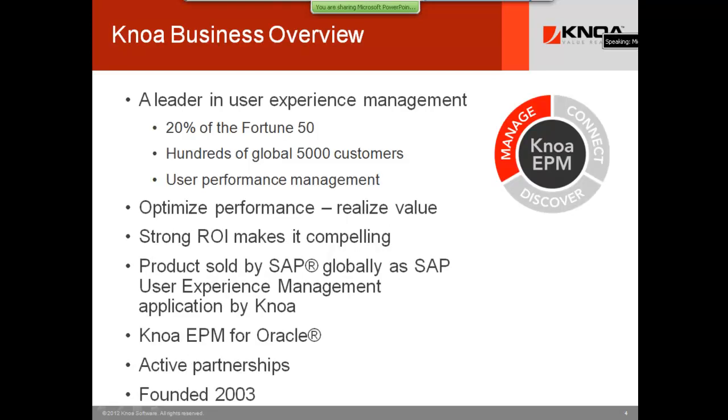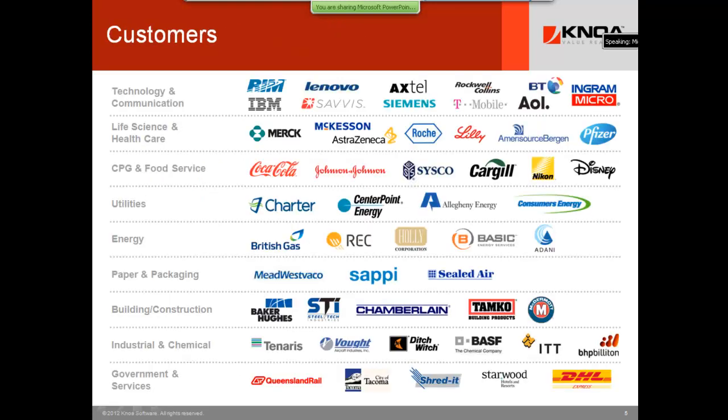Knoa is a leader in user experience management. What makes our product most interesting to customers is our extensions in user performance management, which is really about business process efficiency. We're in 20% of the Fortune 50, with hundreds of global customers around the world. We just opened our office in France and had a wonderful reception at the U.S. Embassy. We're sold around the world by SAP — on their price list as SAP UEM by Knoa — and we bring products to other markets like Oracle as well.